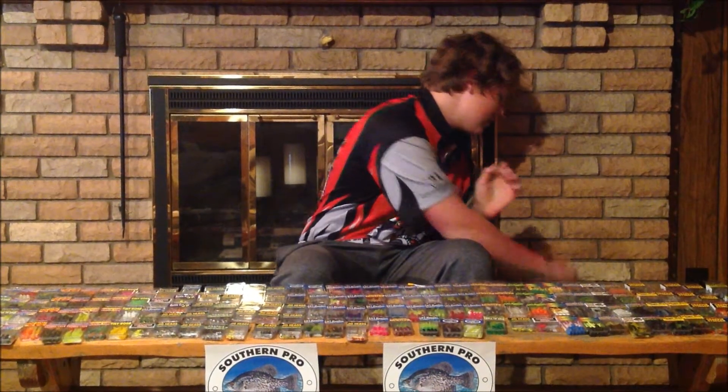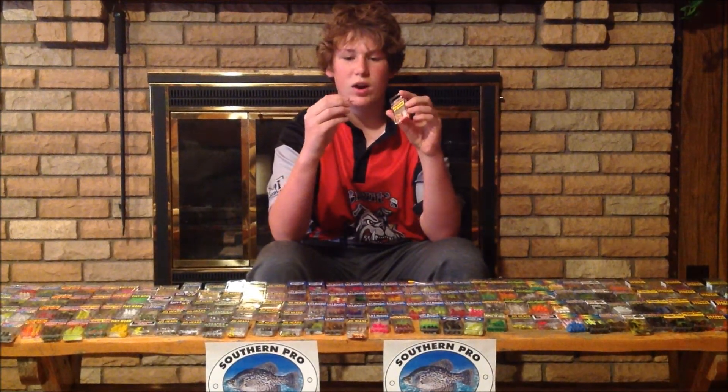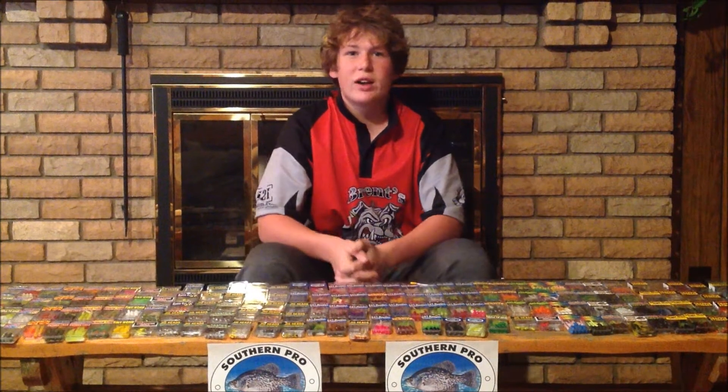And last but not least, there's the crappie stinger. Great for jigging on the bottom of the water and great tail action. So check out southernpro.com and buy your crappie baits now. You won't be sorry.